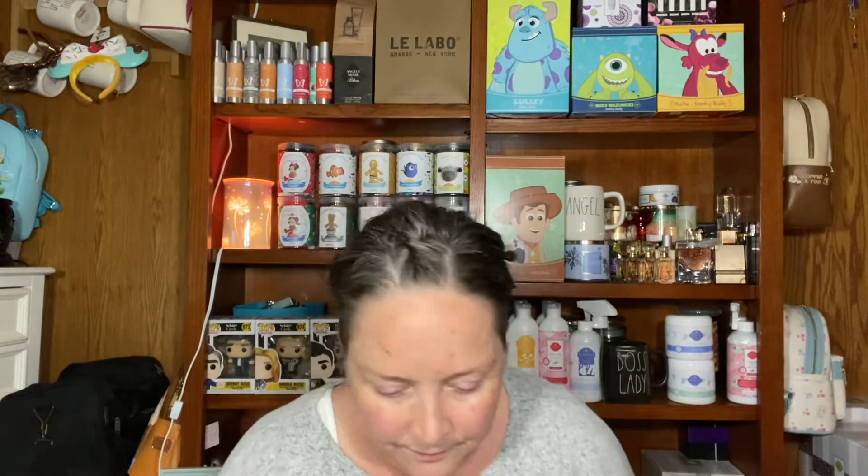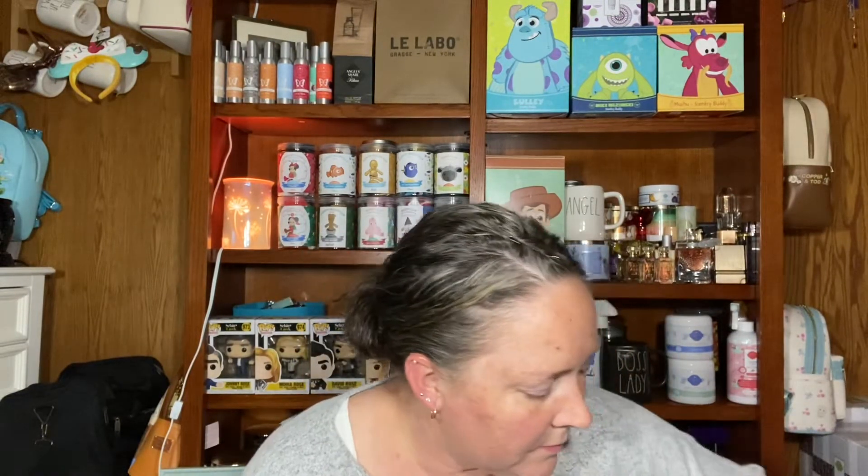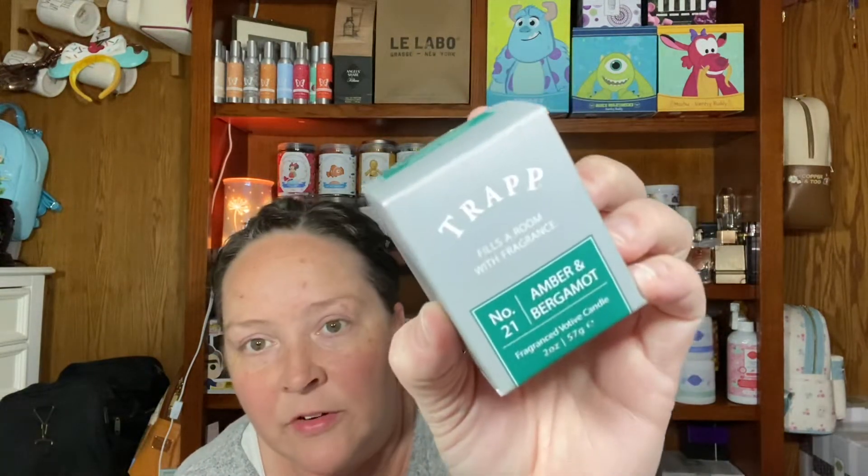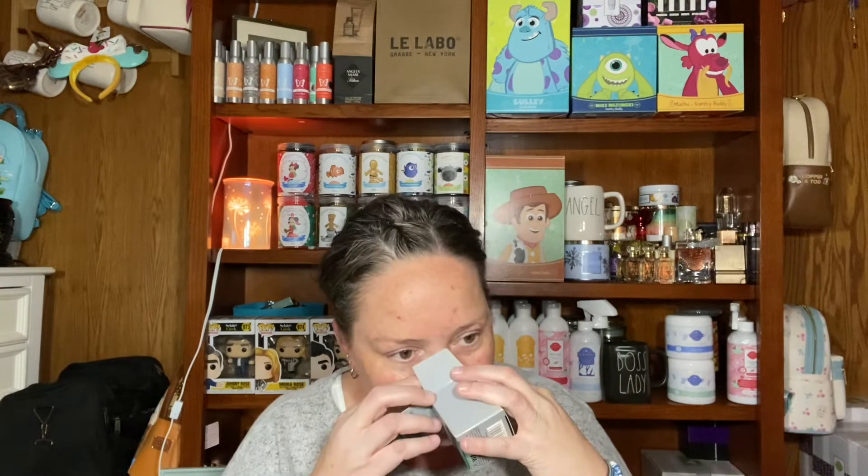There's another tart in there too. The next one is Amber and Bergamot, number 21. The notes are Aromatic Bergamot, Warm Amber, and Blonde Woods. This one smells good too — it's very woody and masculine smelling. So pretty.